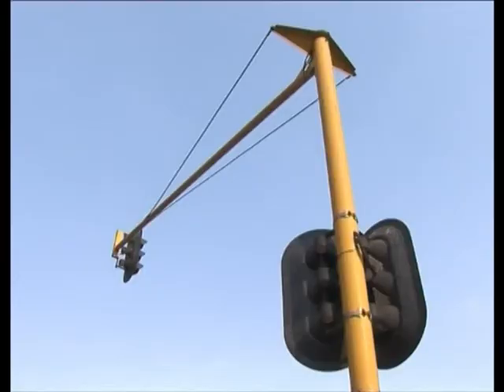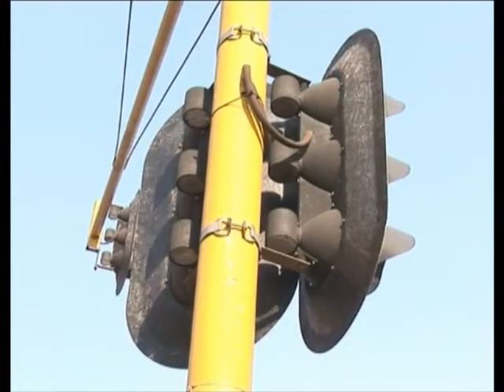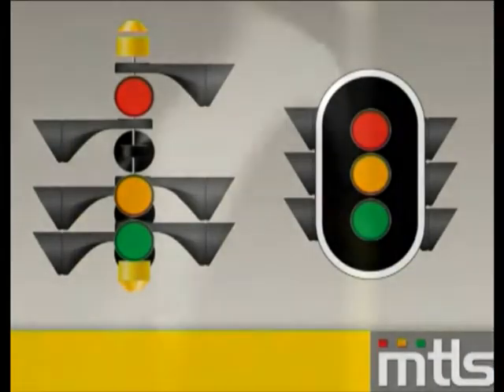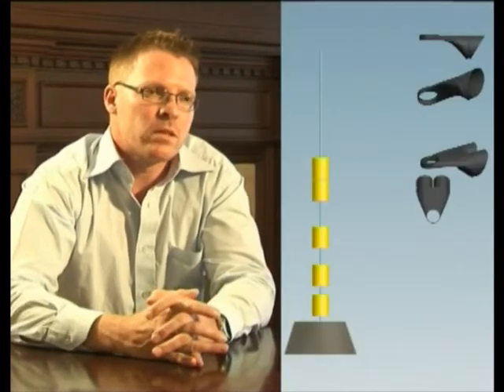In a traditional system, signal heads are attached to the actual pole itself. In our system, the signal heads form part of the pole. With basically six or seven modular units, we can recreate and build any permutation of traffic light system.